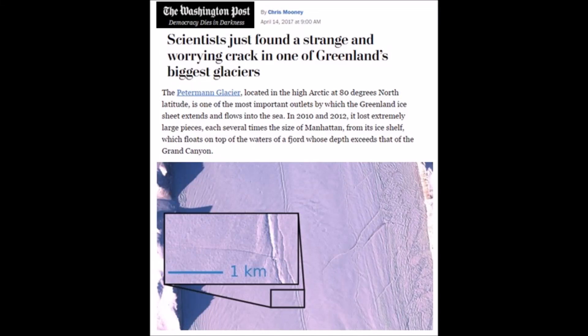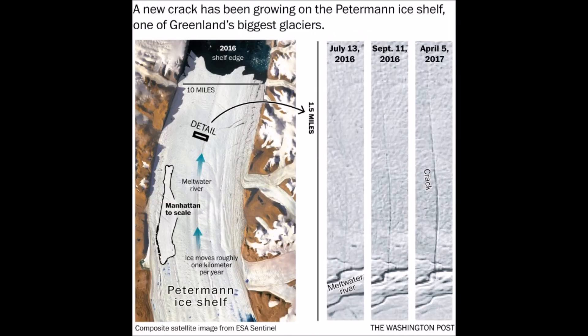Good afternoon everyone. Scientists just found a crack in one of Greenland's largest glaciers — the Peterman Ice Shelf. You would expect it to crack anyway because it's under duress as it pushes forward.